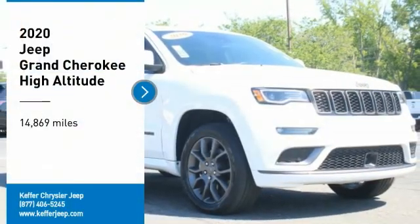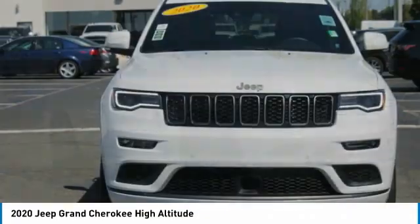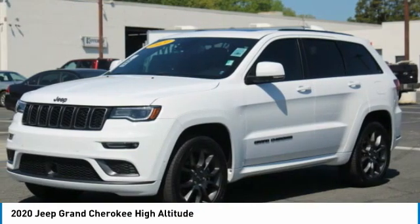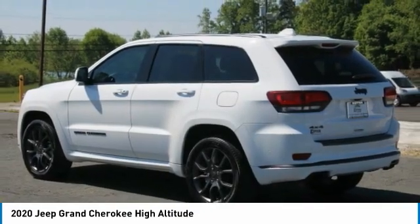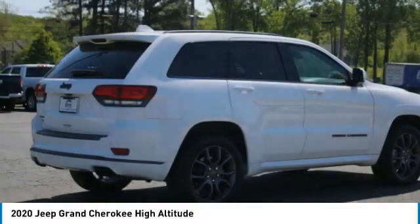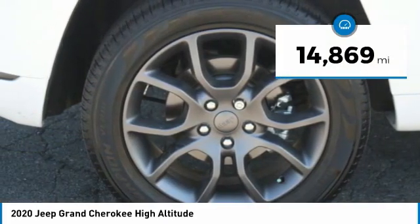Stop by and take a look at the 2020 Jeep Grand Cherokee. The Jeep Grand Cherokee offers superior off-road capability comparable to that of the upscale Land Rover LR3. This makes the Grand Cherokee a fine choice for families who venture off-road or vacation in the mountains or other remote areas. This vehicle has less than 15,000 miles.